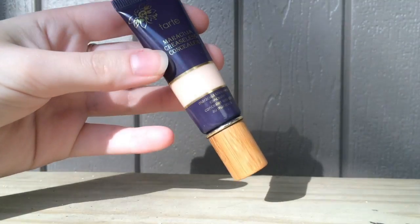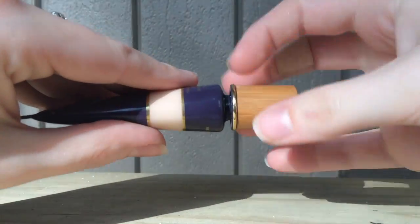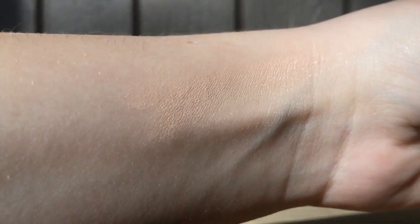My first favorite from May is a makeup product. It is another product by Tarte — it is their creaseless concealer. It comes in a bottle that you can squeeze out and mine is in the color Fair. I really like this stuff because it's a lot better than the concealer I was using before. Not only does it match my skin tone but it actually covers up a little bit more, which is a big issue I had because I have dark circles under my eyes. This stuff has been nice and it's definitely a step up from the concealer I was using before.